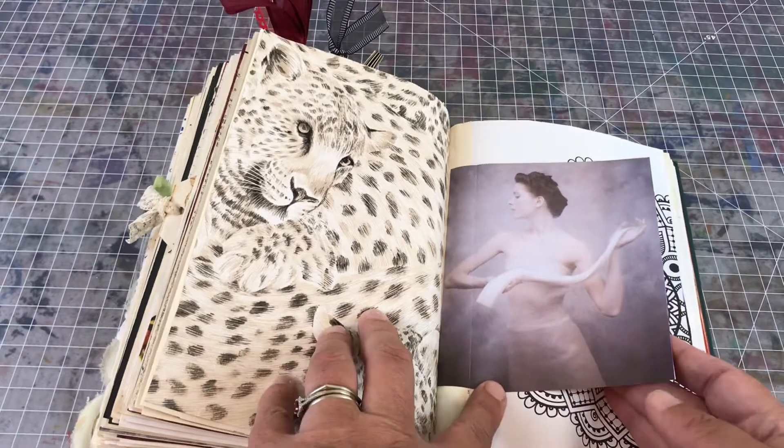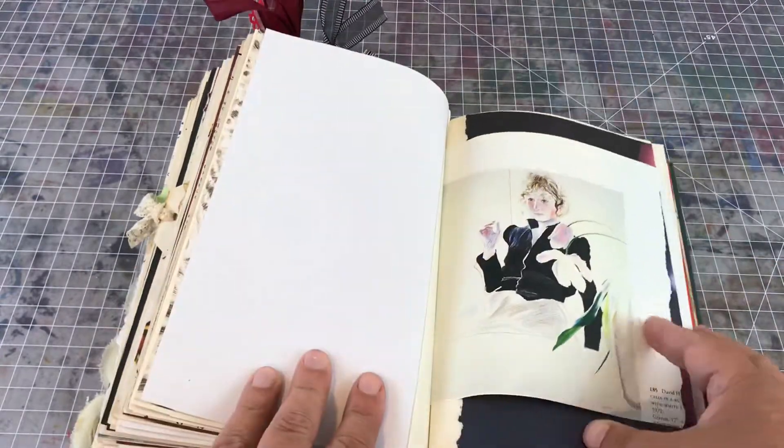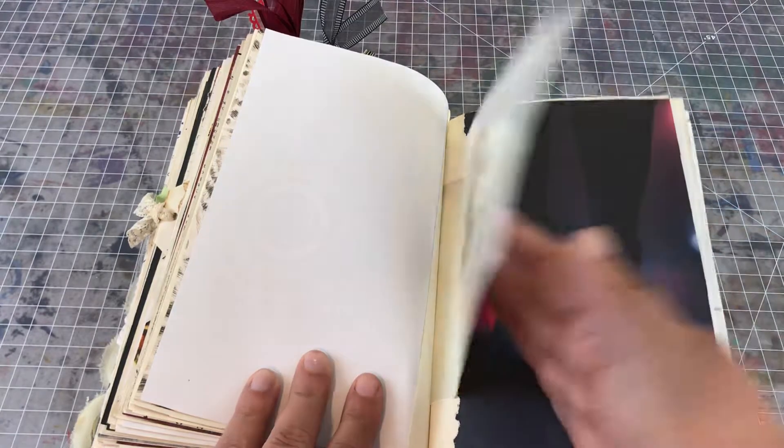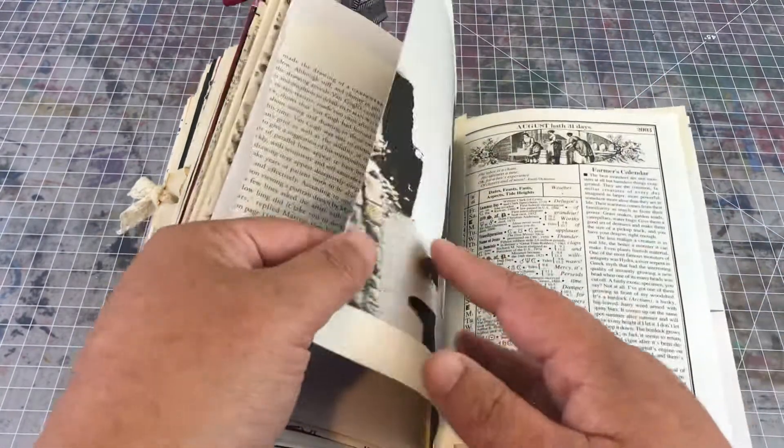There are cats and this woman who's holding a horn. There are lots of legs in this book.